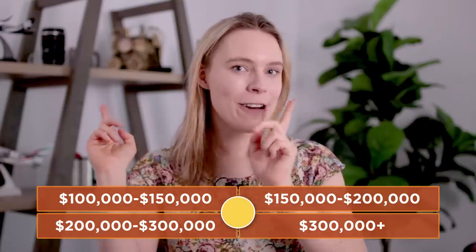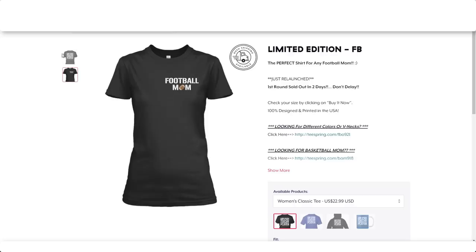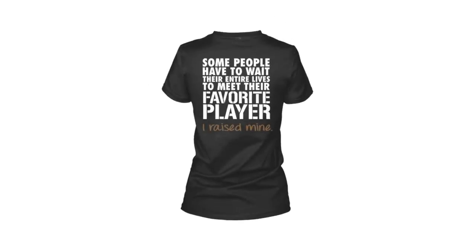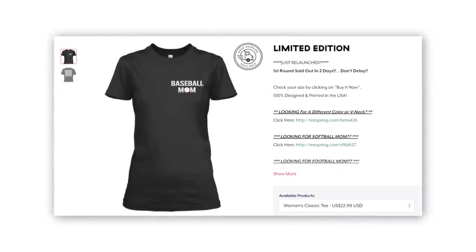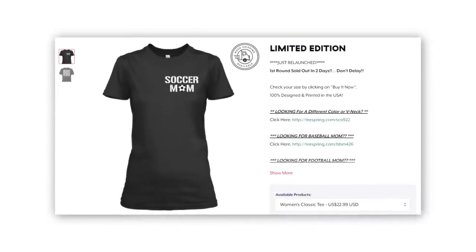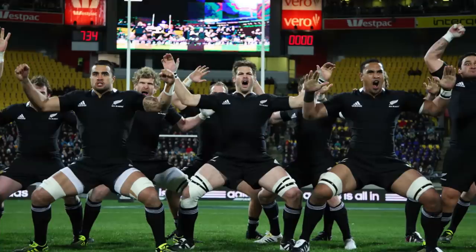It's such a simple design — mostly just text with a simple graphic of a football that you could easily find available for free. So why did such a simple design sell so well? This T-shirt is in a niche where simple text-based designs with great slogans that appeal emotionally to the customer actually sell well, because the number one thing parents are passionate about is their kids. A similar T-shirt aimed at mothers of kids that play baseball made well over $100,000, and a design for mothers of soccer players made over $50,000.